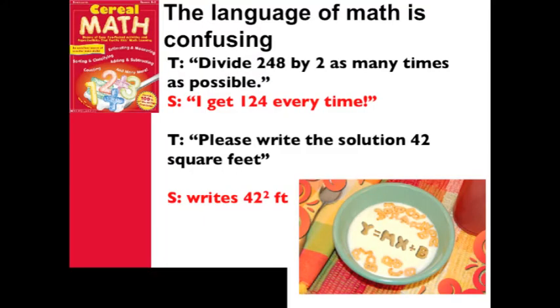The language of mathematics is very confusing. The teacher says: divide 248 by 2 as many times as possible. Student: I get 124 every time. The confusion between feet squared and square feet.